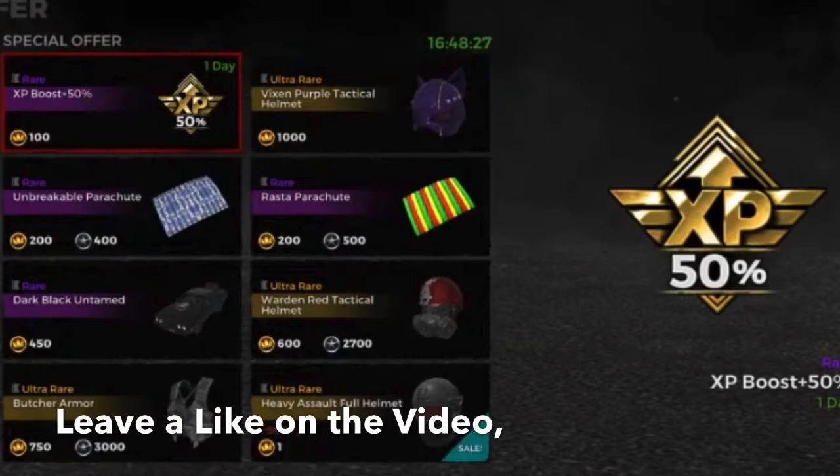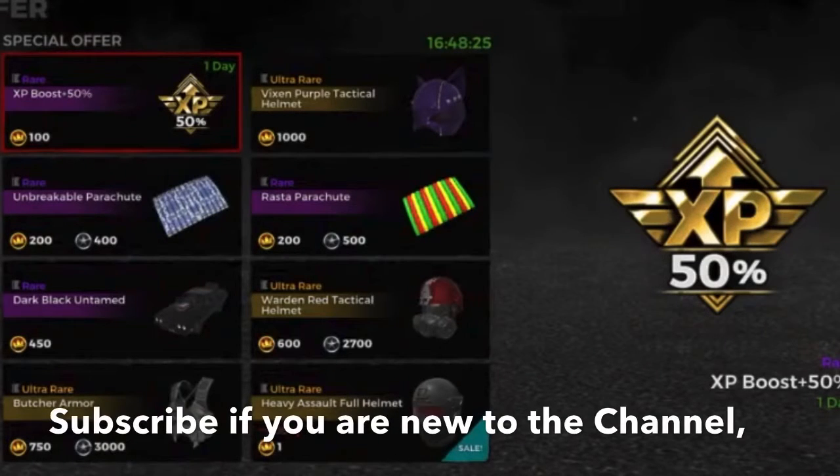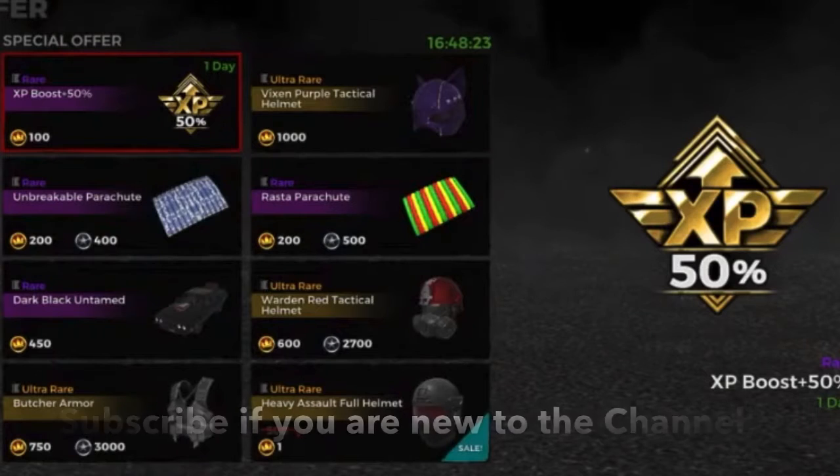Hey guys, Gamers Union back here with another video and today's video is going to be on H1Z1 item shop January 7.